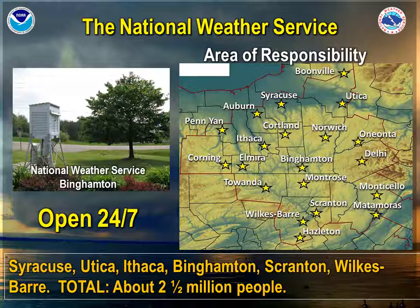To zoom in on our area of responsibility for the National Weather Service in Binghamton, we cover 24 counties stretching as far north as Boonville in northern Anita County, going all the way south to Hazleton in southern Luzerne County, as far east as Oneonta, Monticello, and Delhi, and as far west as Bath, Pennian, and Corning. We are open 24 hours a day, 7 days a week, 365 days a year, including holidays. In total, we serve about 2.5 million people in our forecast area.